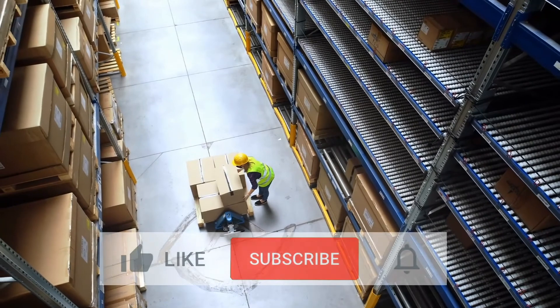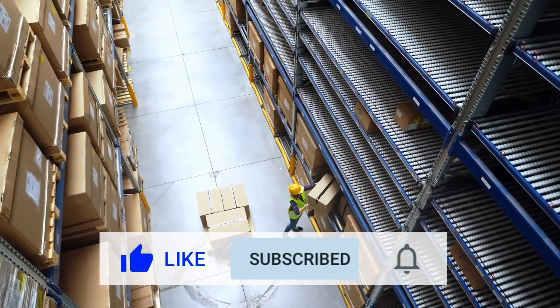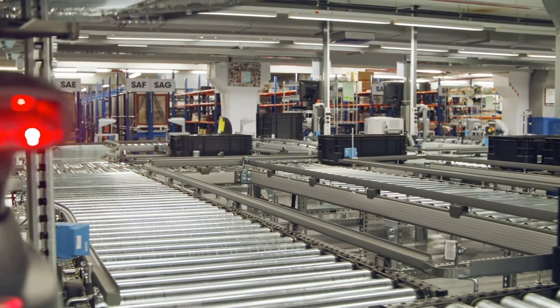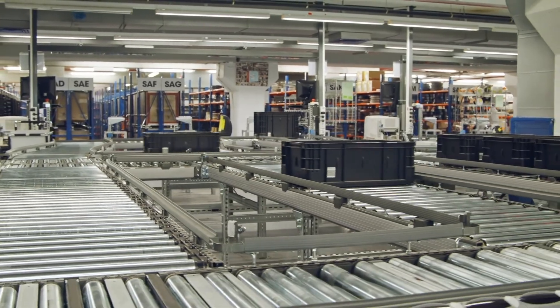Thank you very much for watching this video. If you liked it, take a moment to like and subscribe to our channel. Don't forget to ring the bell so you can see videos as soon as they drop. And now a parting question: what's the last thing you tried to buy but couldn't because it was out of stock? Let us know in the comments below.